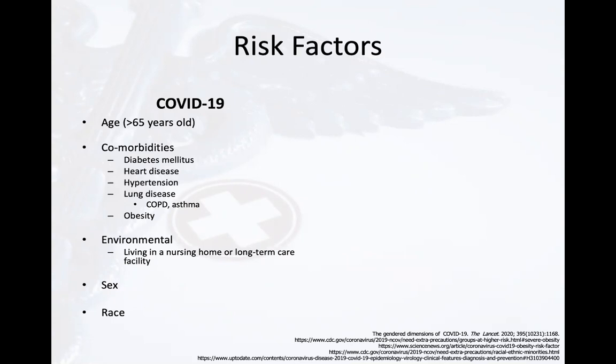Sex, with males comprising a disproportionately higher number of deaths in cohorts from China, Italy, and the United States, and race are also risk factors for COVID-19.